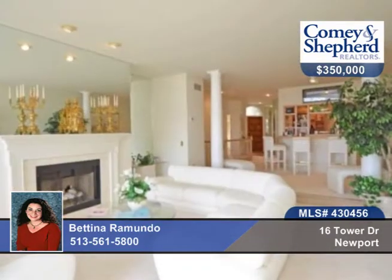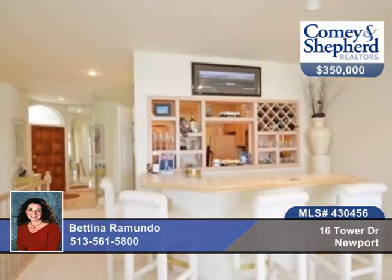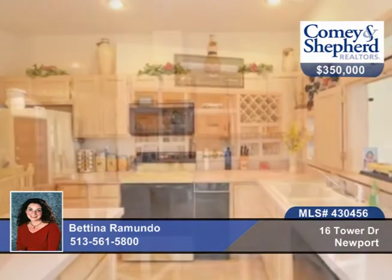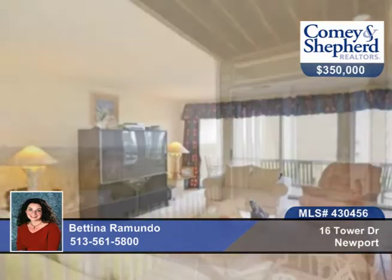You'll enjoy panoramic city views from this hilltop oasis. It's a private ground floor entrance with two bedrooms and three baths with a deluxe master suite with views from your pillow. Hardwood floors, two fireplaces, and a beautiful neighborhood pool and clubhouse complete this home.